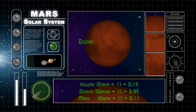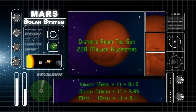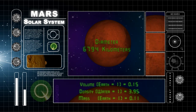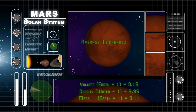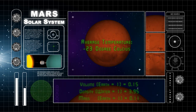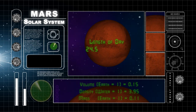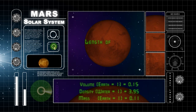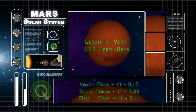Mars orbits the Sun roughly 228 million kilometers away. Mars is about 6794 kilometers in diameter. The average temperature on Mars is minus 23 degrees Celsius. Mars takes 24.5 Earth hours to rotate one time, and 687 Earth days to go around the Sun one time.